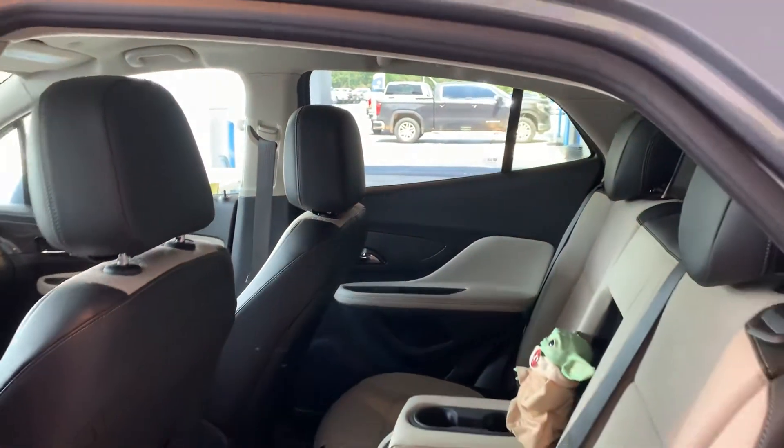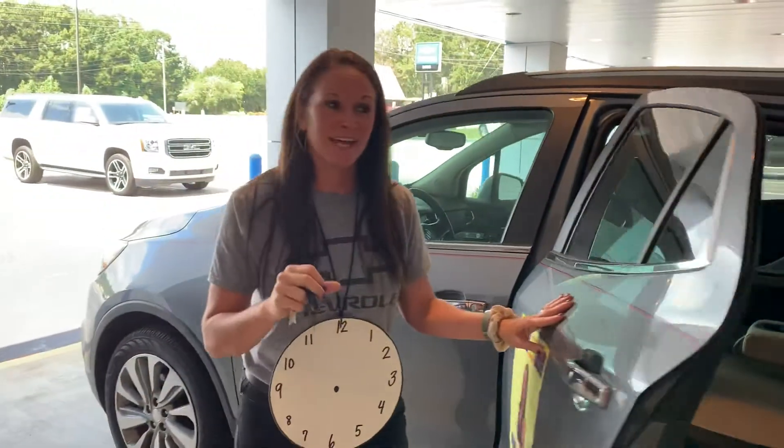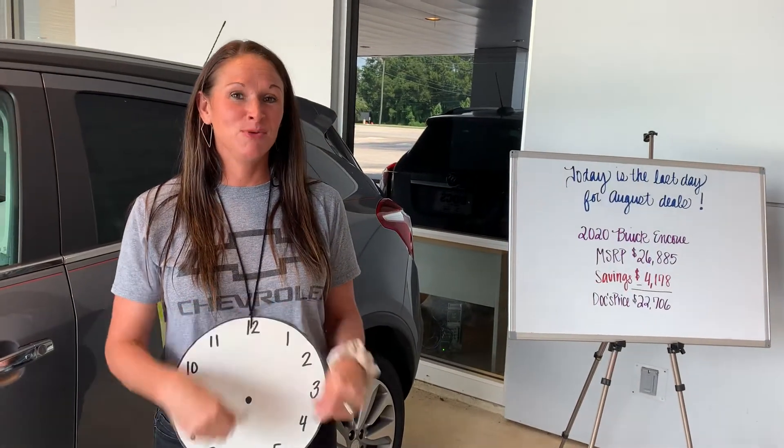Remember, today's the last day of the month. Your August incentives and rebates are going to end — we don't want you to miss out on any deals. And this does not just apply to Buicks; it's on GMCs and Chevys as well. So go ahead and give us a call today. I'm Stephanie at Doc Chevy Buick GMC.